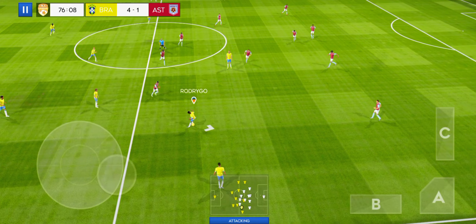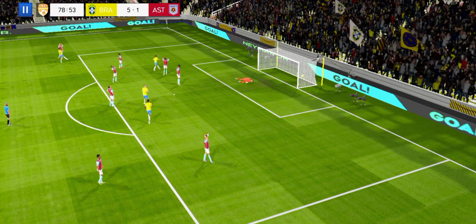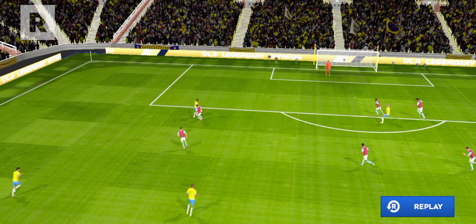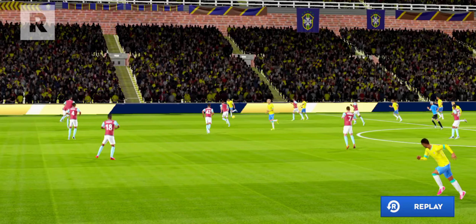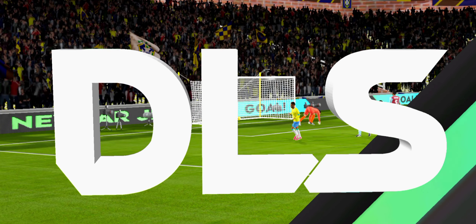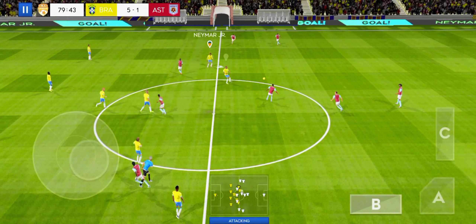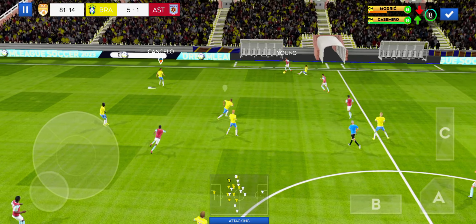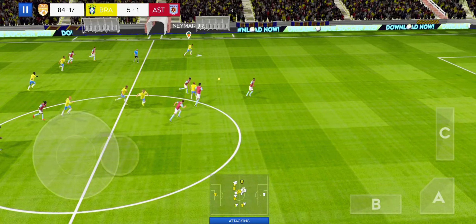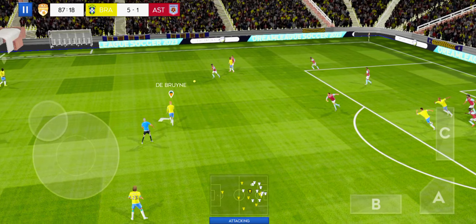They're in cruise control now, the game is surely all wrapped up. He can't cope with him. Finds his teammate. Oh, that's great determination. Determined challenge there.